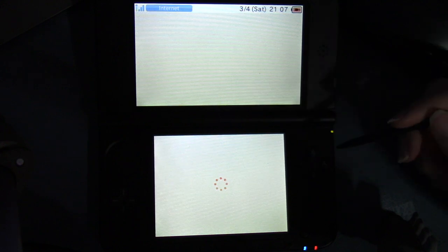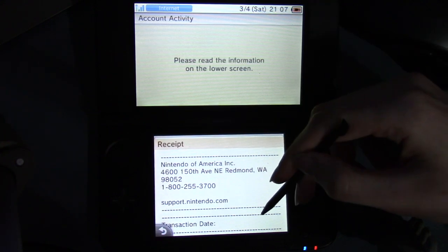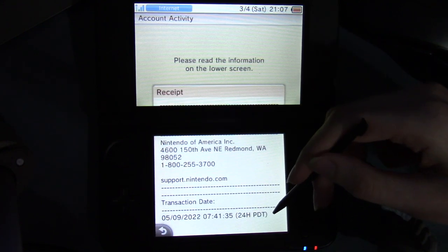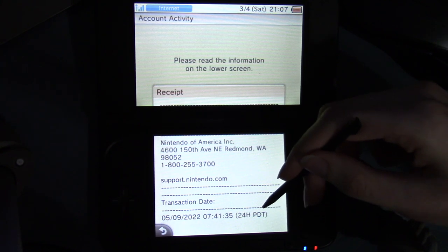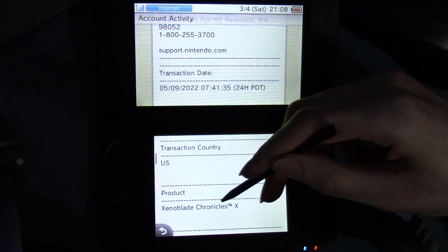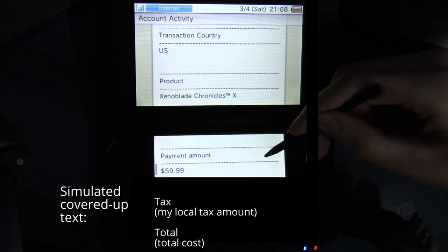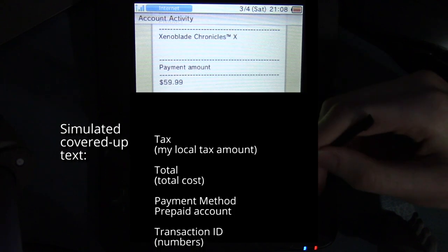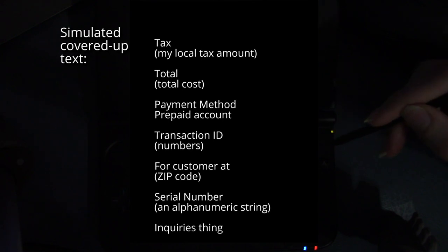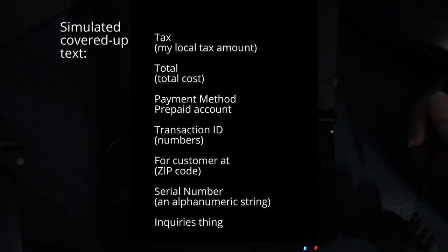View receipt. Nintendo of America Inc., all the details about it. Transaction date: May 9th, 2022 at 7:41:35, 24 hours Pacific Daylight Time. Transaction country: U.S. Product: Xenoblade X. Payment amount: $60. Tax — I'm covering up. Total — I'm covering up. Don't worry, I paid the appropriate taxes according to where I live. I just don't want it showing up.